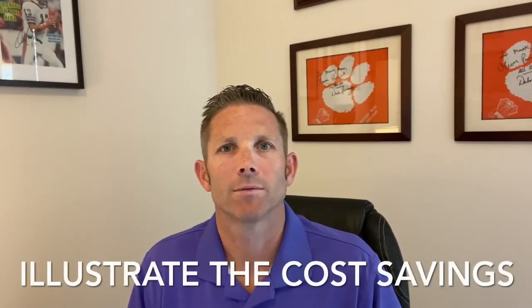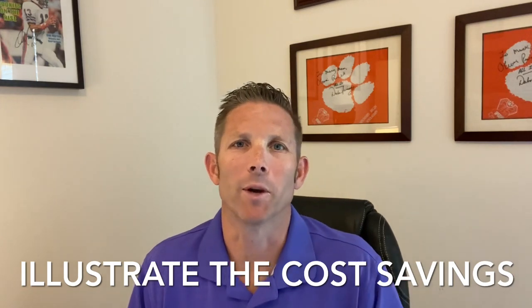Hey, good morning closers! Tuesday morning sales tip for you — it's all about showing our customers return on investment, showing them how investing in a specific product might actually save them money in the long run. I created this nice graphic I'm going to share with you.